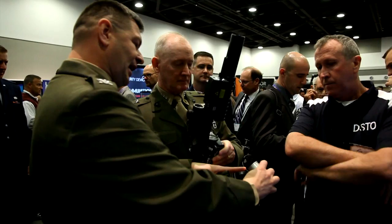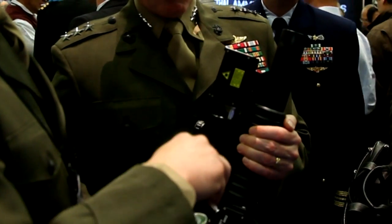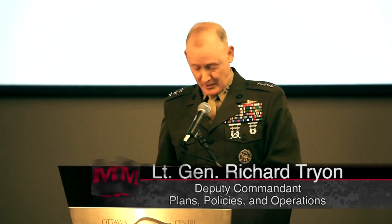Nearly 1,100 attendees from 100 international industries displayed existing or ready-to-be-fielded non-lethal technologies, which the Marine Corps has a lot of interest in. The past decade has seen a wide range of missions, from peace support operations or non-combatant evacuations to higher intensity combat, counterinsurgency and terrorism.